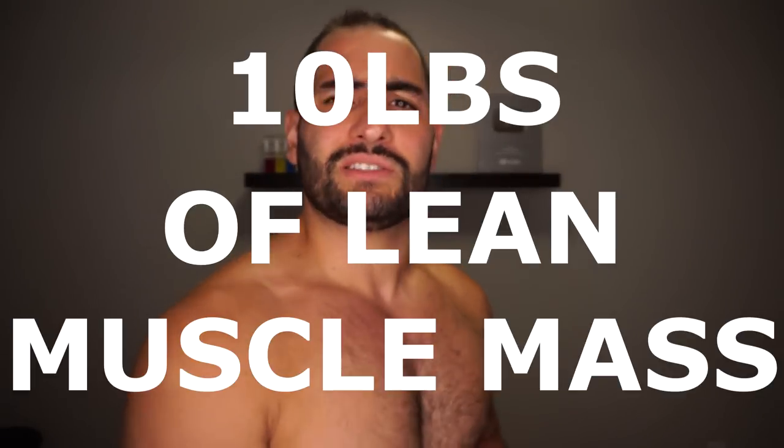So you want to add 10 pounds of lean muscle mass so that when you go to the beach this year, you take your shirt off, your friends and family go, 'Man, you look jacked. How did you do that?' If you want that type of result, we're going to be talking about that all in this video right now. Let's get straight into it.